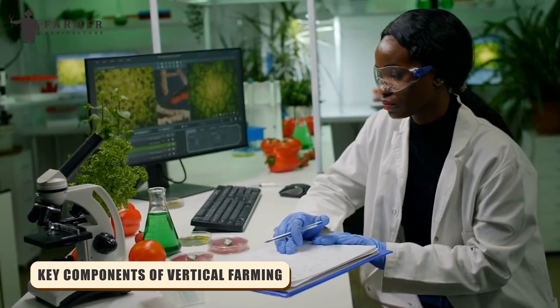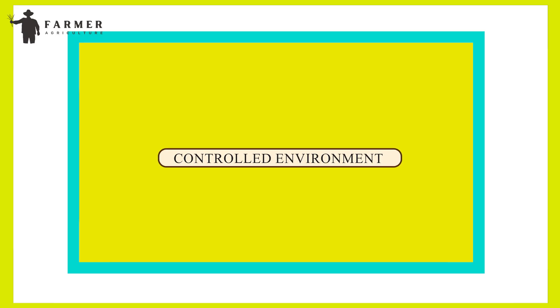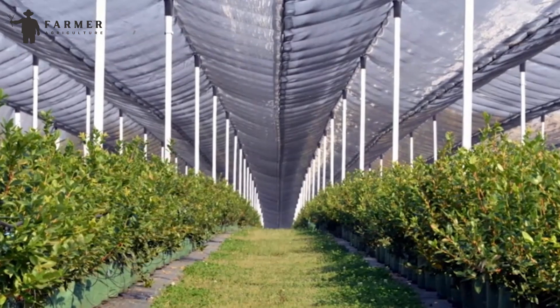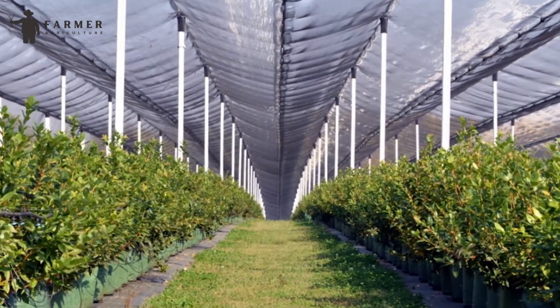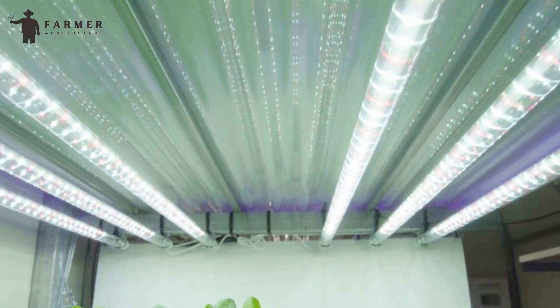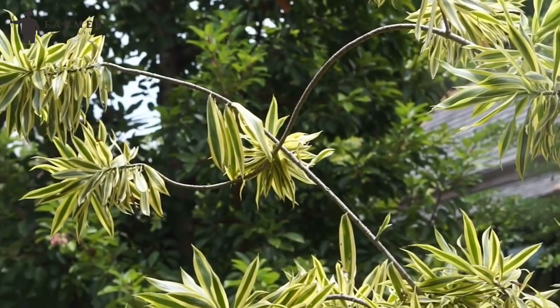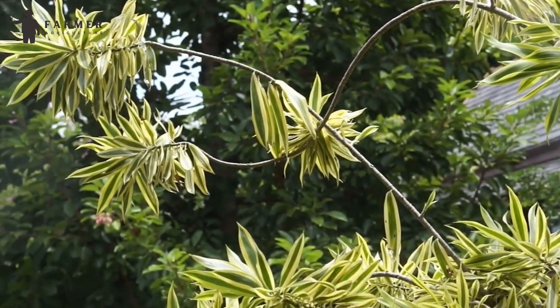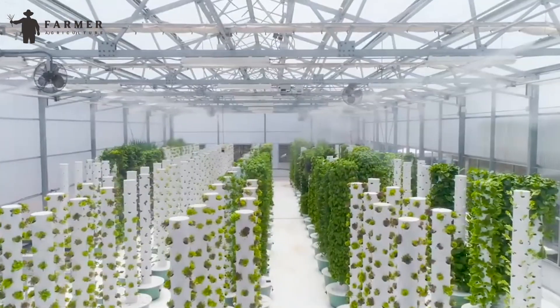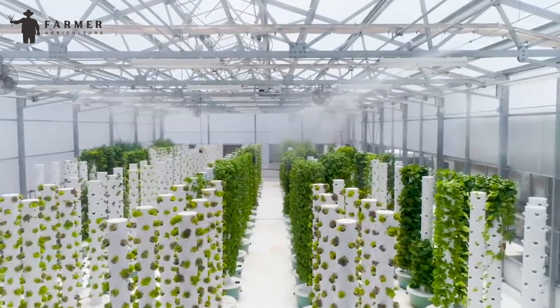Key Components of Vertical Farming. Number 1: Controlled Environment. One of the defining features of vertical farming is its use of controlled environments, where various factors such as temperature, humidity, light, and nutrient levels can be precisely regulated. This controlled environment mimics optimal growing conditions, ensuring consistent crop quality and yield throughout the year, regardless of external weather conditions.